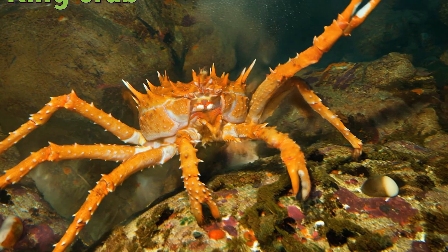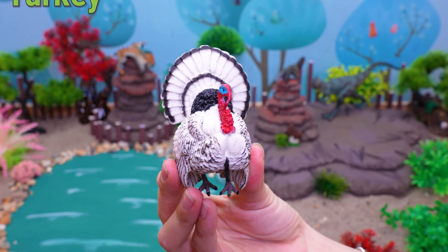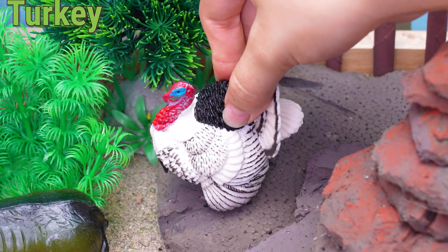This is a turkey! Hey, little farm explorers! Today, let's meet the big turkey!